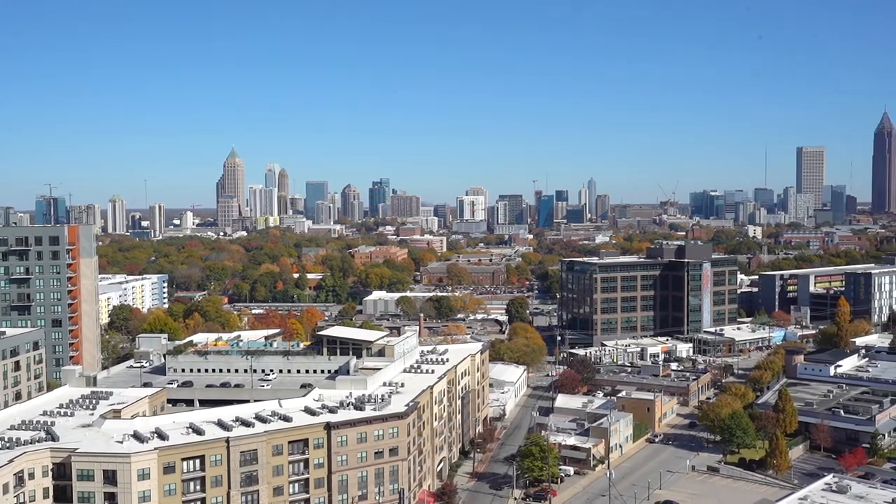Our collection of condominiums create an atmosphere of personal sanctuary. Are you ready to make your move? Contact us at 788-westmidtown.com to schedule your tour today.